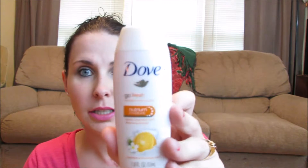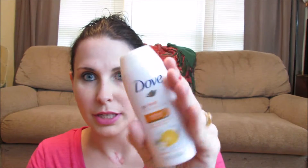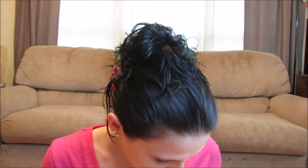Next I see the Dove Go Fresh Revitalize Body Wash. This is a mandarin and some sort of flower scent — a cute little sample size. It smells really good. I love Dove Body Wash. I only buy it when it's on sale because it is kind of expensive, but I do like that.